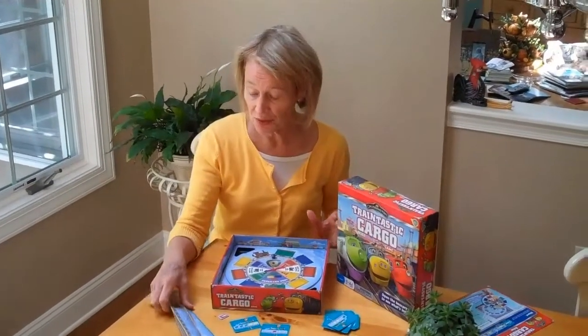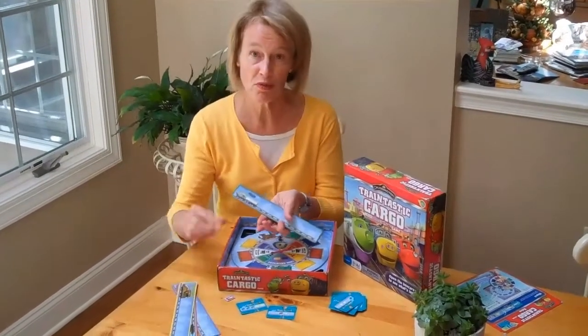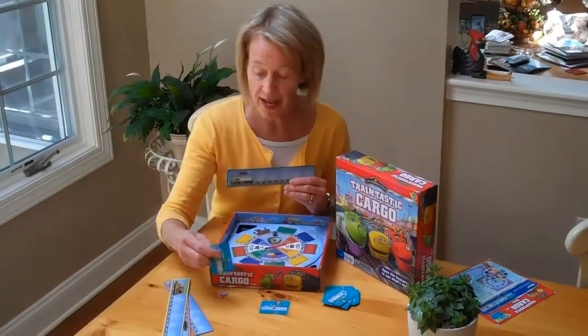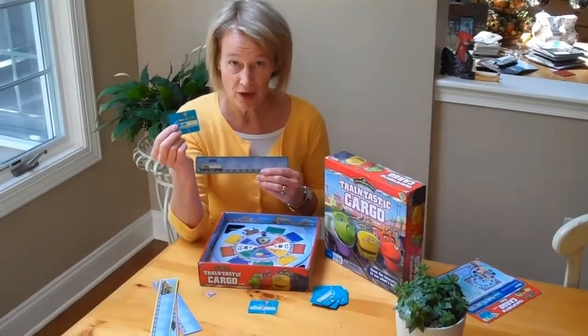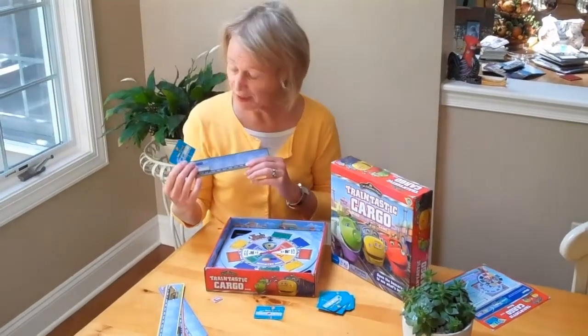You're going to choose which engine you want, and kids usually pick Coco for me — I guess it's because she's a girl. Then you pick a V card which is going to have an order of train cargo that you have to put on your train, and you're going to be spinning for that.